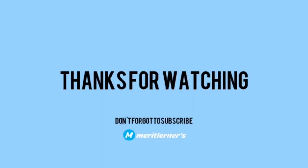Thanks for watching this video. Don't forget to subscribe to our channel Merit Learners, and if you like this video, please like and subscribe.